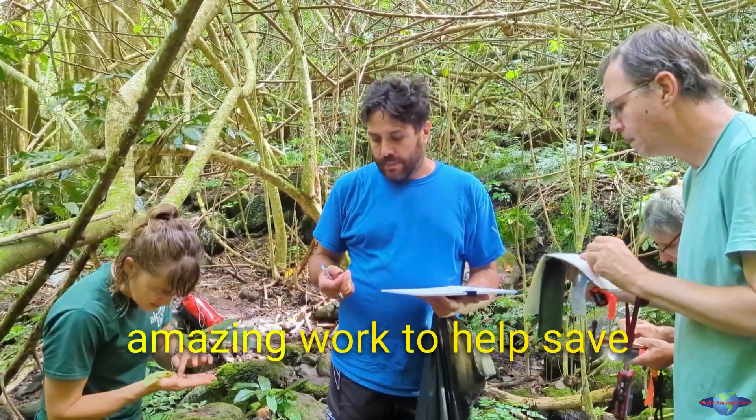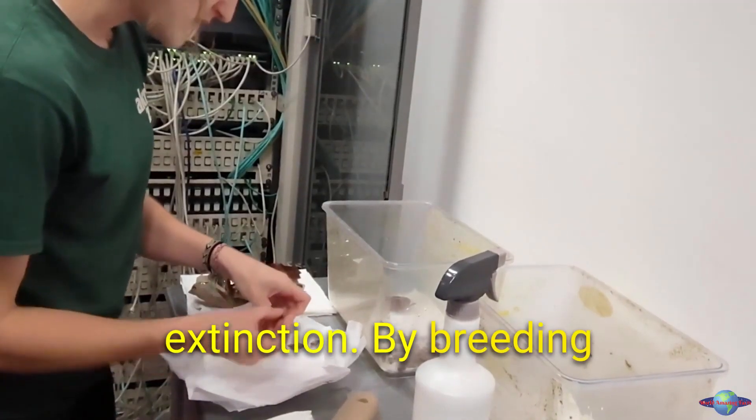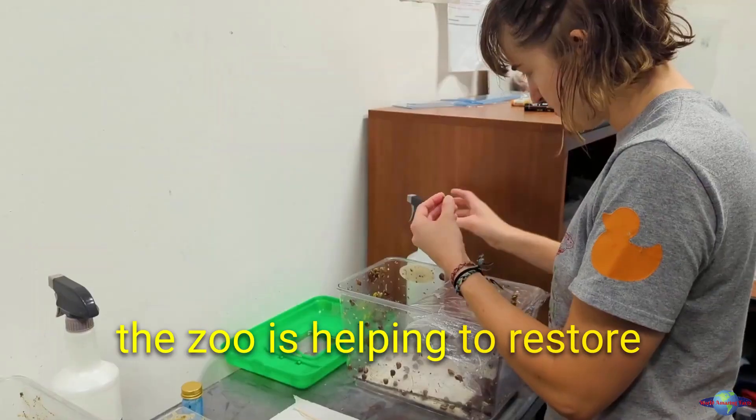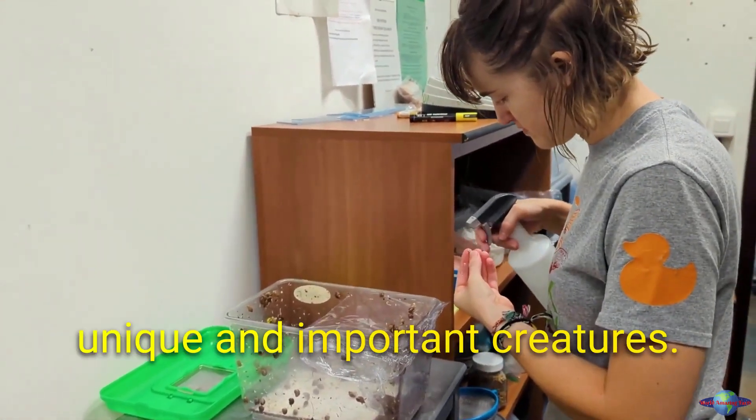The Akron Zoo is doing amazing work to help save the partula snail from extinction. By breeding and reintroducing these snails to their native islands, the zoo is helping to restore the island ecosystem and ensure a future for these unique and important creatures.